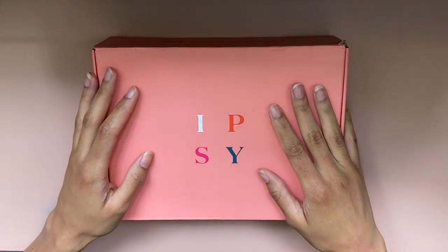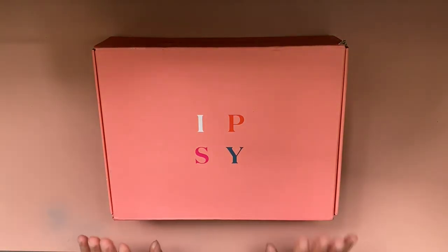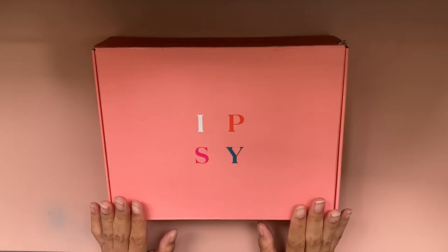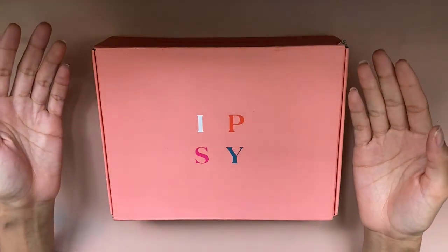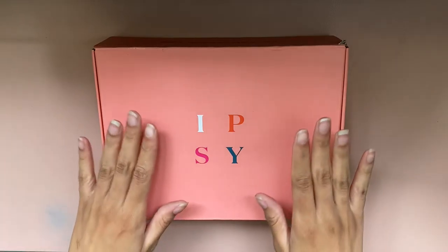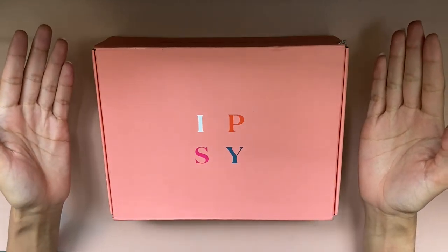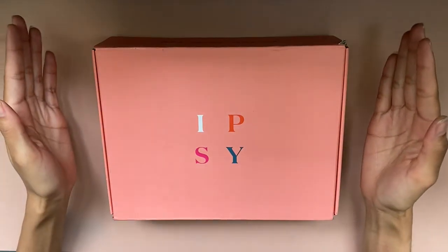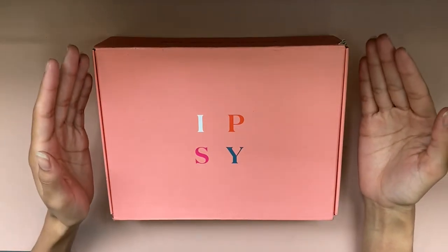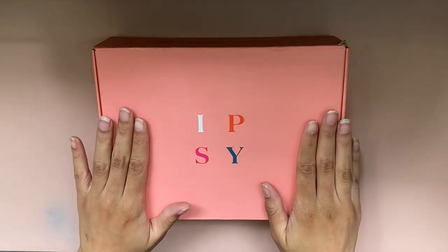Here's the box, and before we open it up I just wanted to say I think I actually know exactly what's in this box, and that is totally a mistake on my part. I have the Ipsy app — I just downloaded it because it told me I could when I first subscribed — and I was able to kind of see exactly what should be coming in this box, so I kind of have all the spoilers. But it's okay because you guys do not, so we can still look at it together.